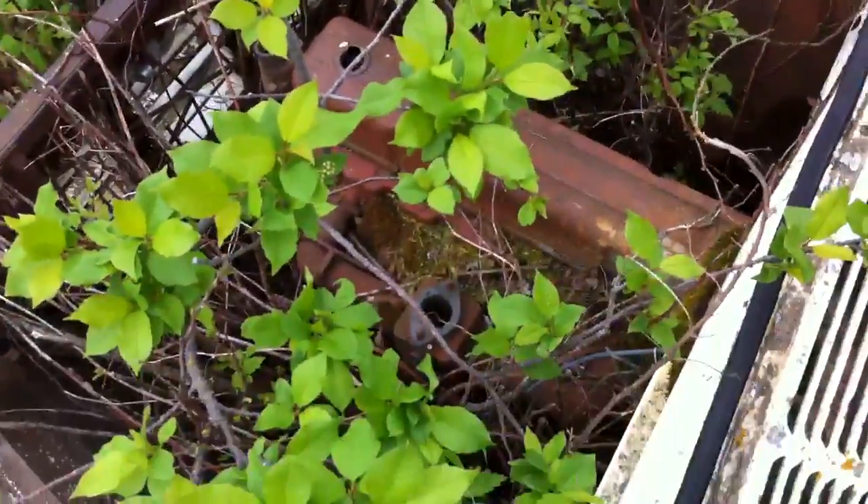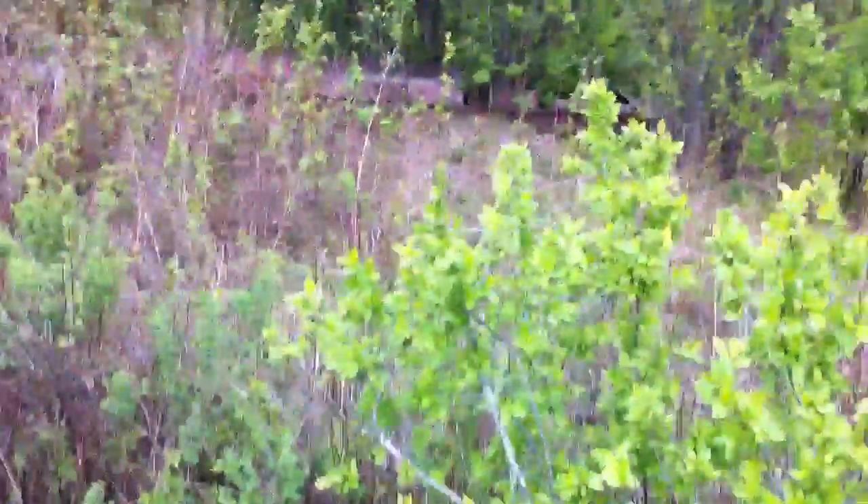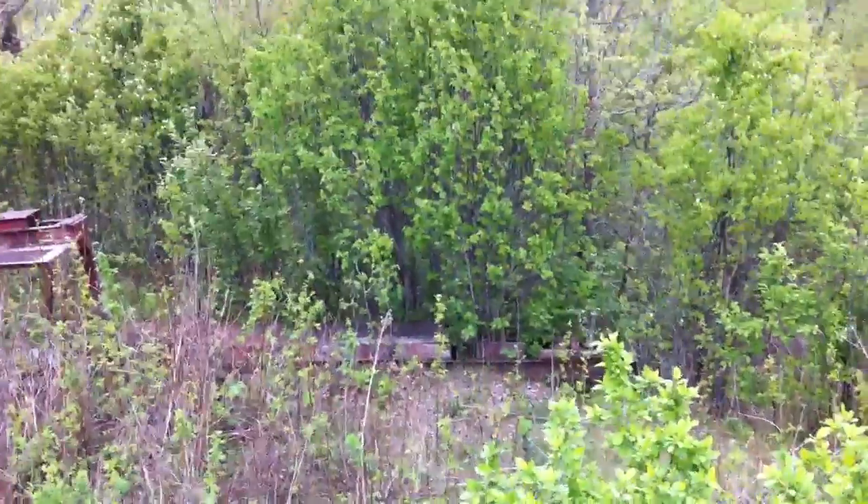Just give me a second. You got the balls to go get a front picture of it? No. Look at that frickin' frame. There's frickin' trees growing through it.